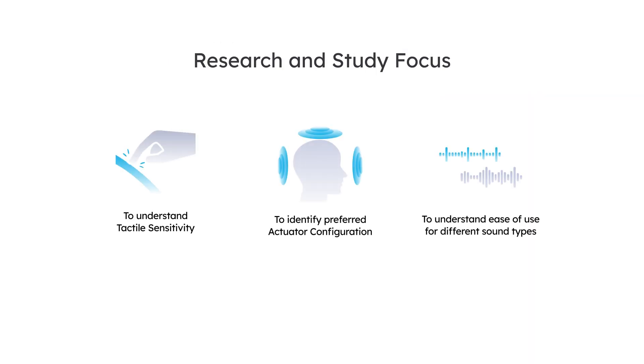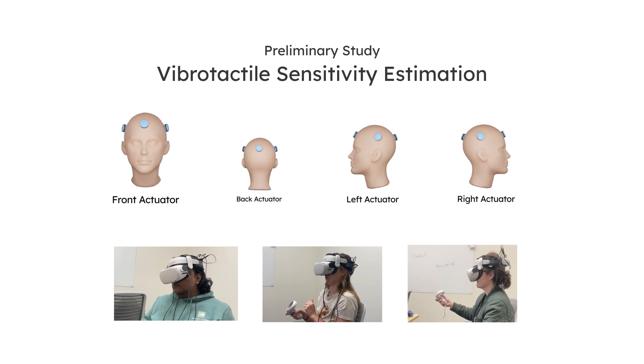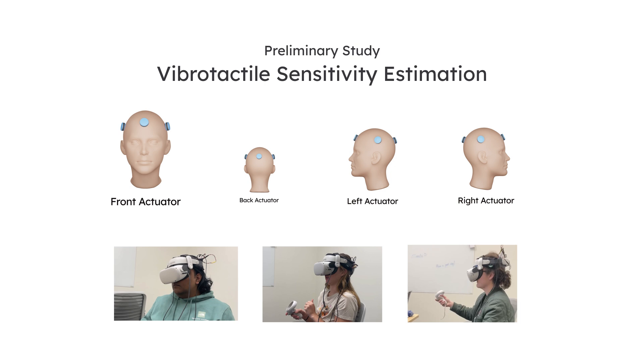We conducted three studies using the Sound Haptic VR system. In the Tactile Sensitivity Study, we measured tactile sensitivity across different regions of the head, focusing on deaf and hard of hearing users. Results showed maximum sensitivity in the front and the least in the back.